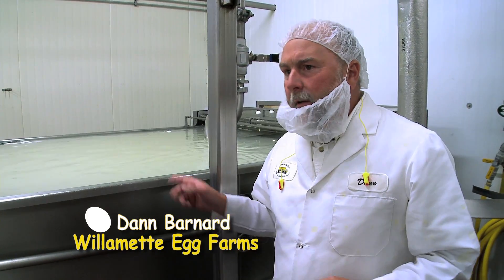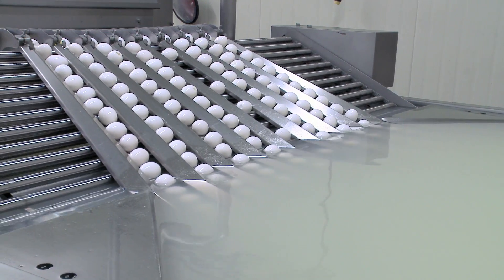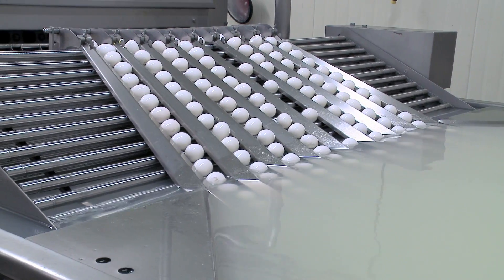What we have here is the primary chill tank. This shocks the shell membrane away from the egg and starts to pull the heat out of the egg, chilling it down to about 50 degrees internal temperature.